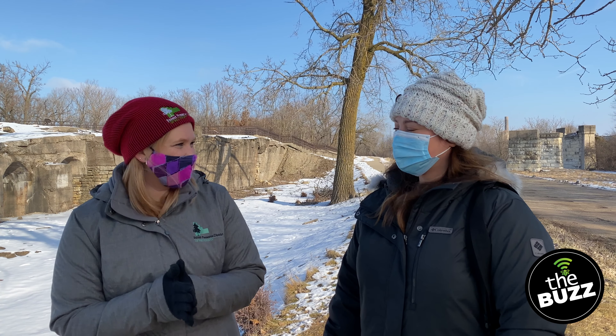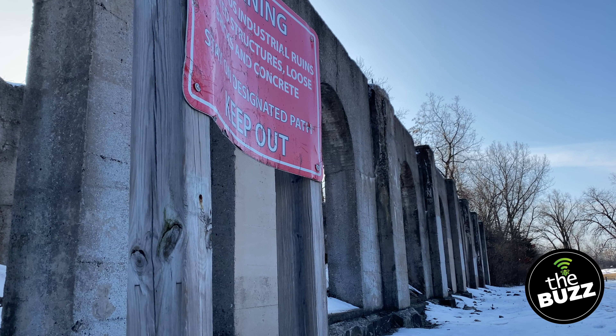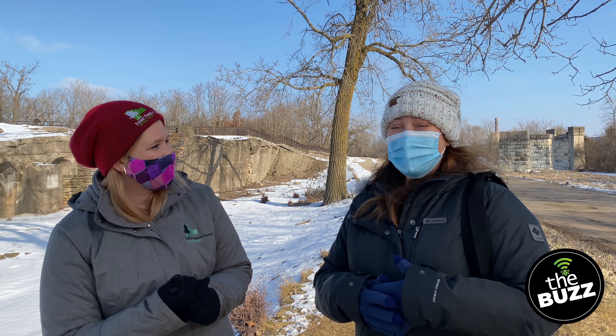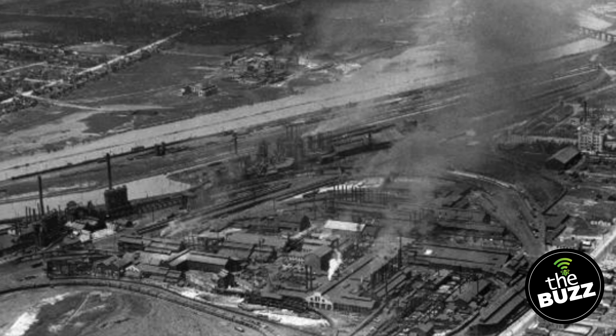Hi Sarah. Thank you for joining us on this beautiful day. We're out here walking these trails — what exactly are we looking at? This is one of my favorite sites. It's wonderful for everyone to get a chance to come out and see the footprints of what used to be the Joliet Ironworks.